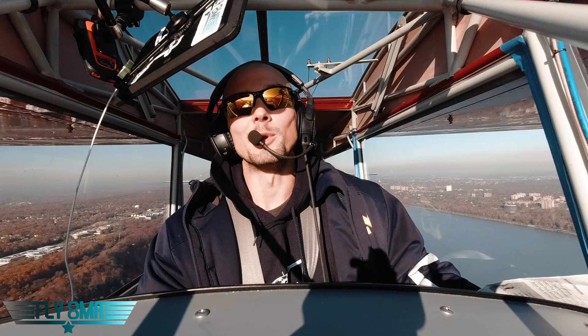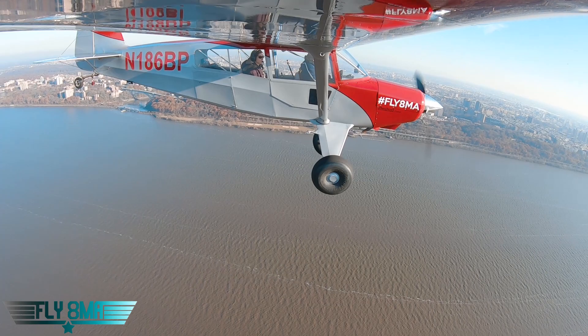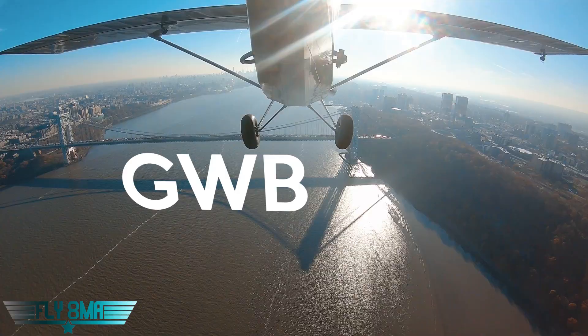You're probably going to be ditching in the water if you have any issues here. If you're uncomfortable with this and want a different method, you can avoid the SFRA — you can actually go up into the Bravo airspace and get a clearance right from LaGuardia Tower. We'll talk about that in a totally separate video.